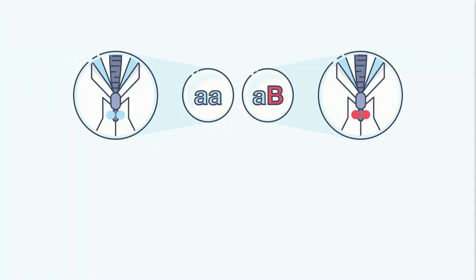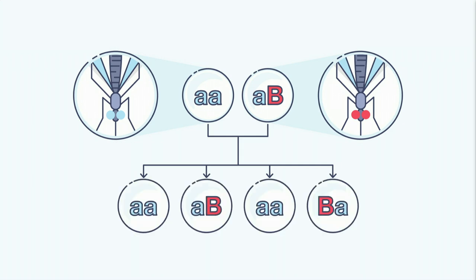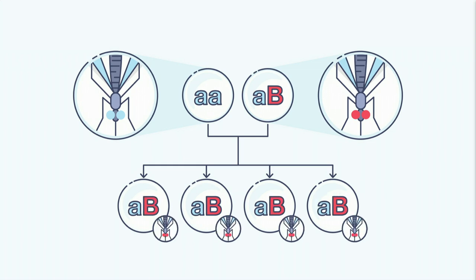Mendelian genetics says that when a male and female mate, their baby inherits half of its DNA from each parent. So if our original mosquito was AA and our new mosquito was AB, where B is the anti-malaria gene, the baby should come out in four permutations: AA, AB, AA, BA. Instead, with a new gene drive, they all came out AB. Biologically, that shouldn't even be possible.